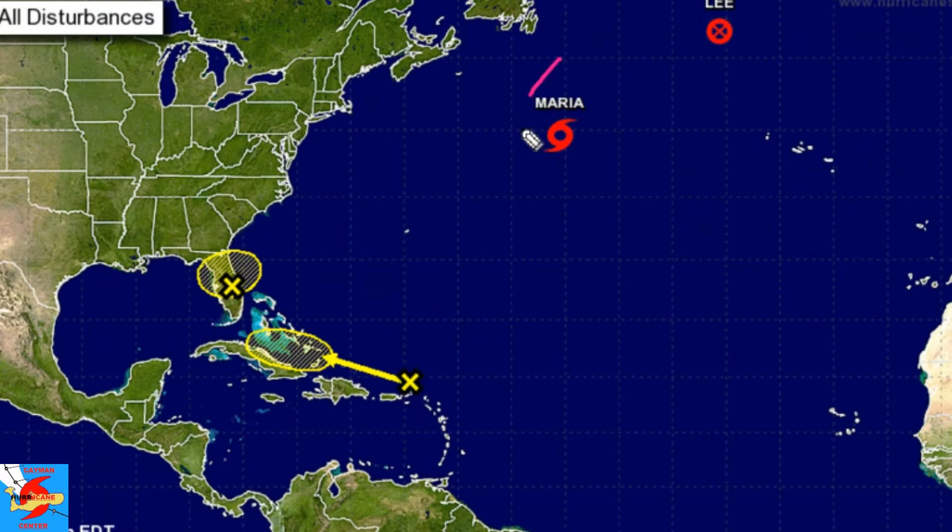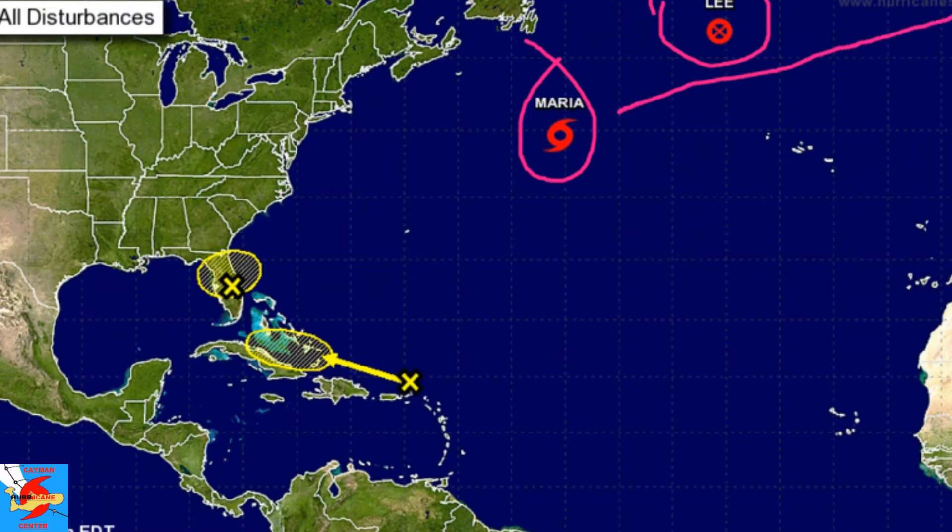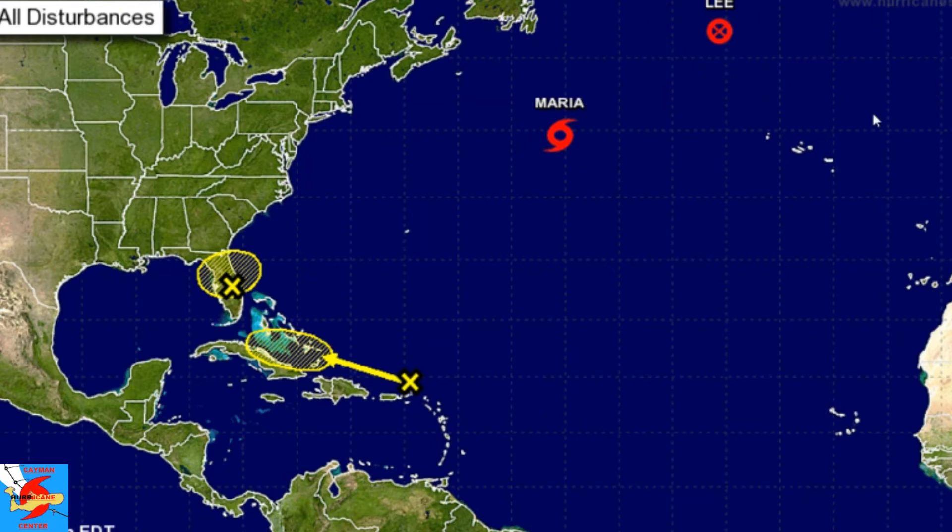Maria is still out in the northern Atlantic, and Lee has transitioned into an extratropical system. These two systems are expected to make their way towards the UK with potential landfall on the United Kingdom. Luckily it is expected to transition into a non-tropical system as it heads towards the UK, but either way, a rain threat and wind threat are there, and warnings have been issued across the UK for those systems.